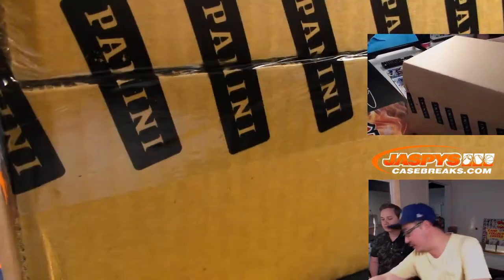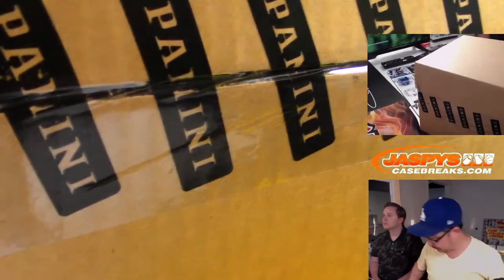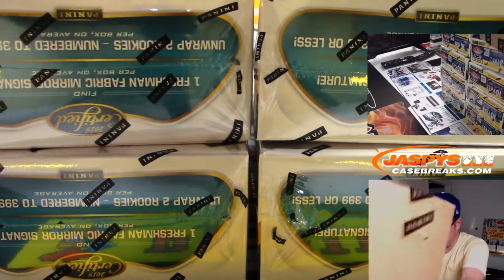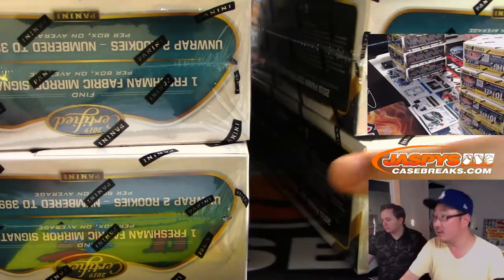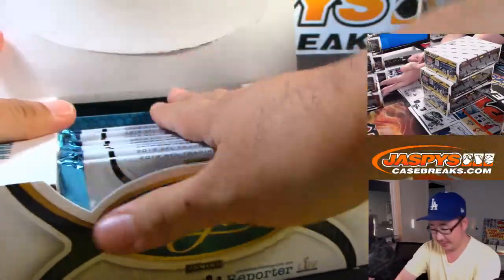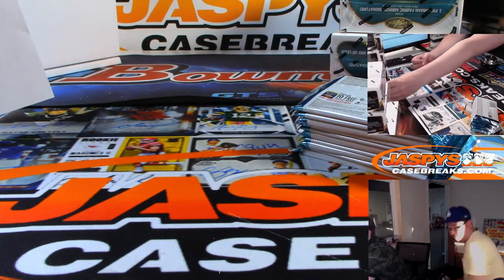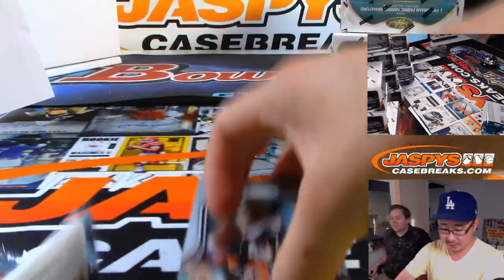You guys have kit cam above my head right there. Remember, we made that little scratch mark right there so we know it's from the same master case. We'll slide these over so you can see on the camera right above my head. Let's pop this guy open.